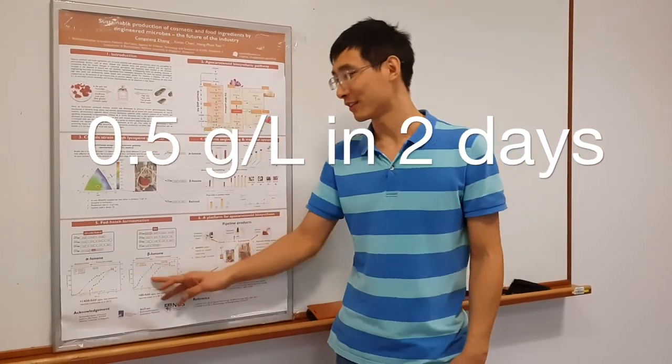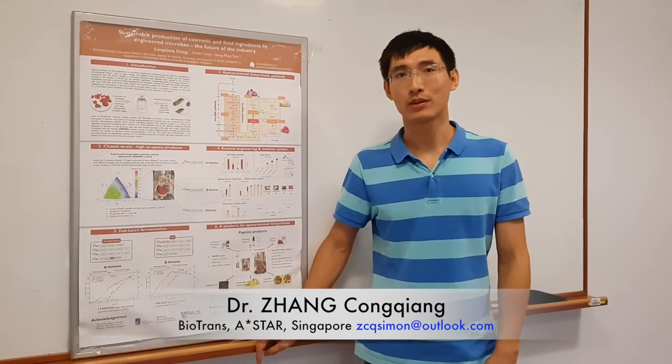We further tested our strain in bioreactors for both alpha- and beta-ionones. For both, we produced about 0.5 grams per liter, which is about 100 times higher than previously reported.